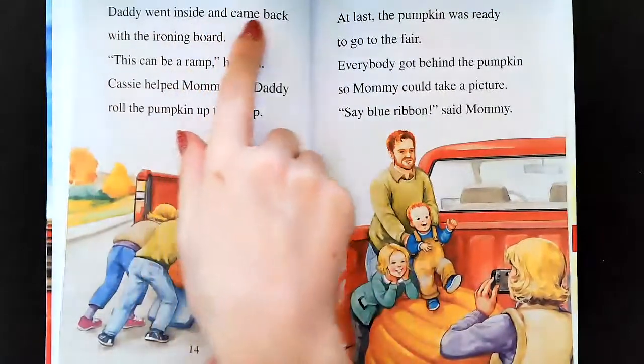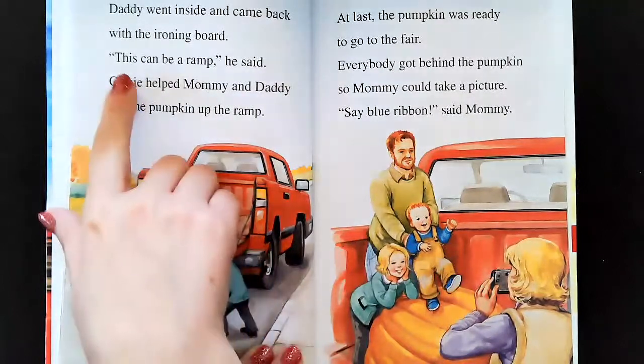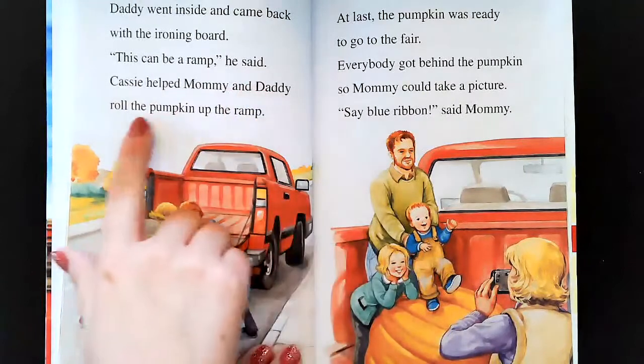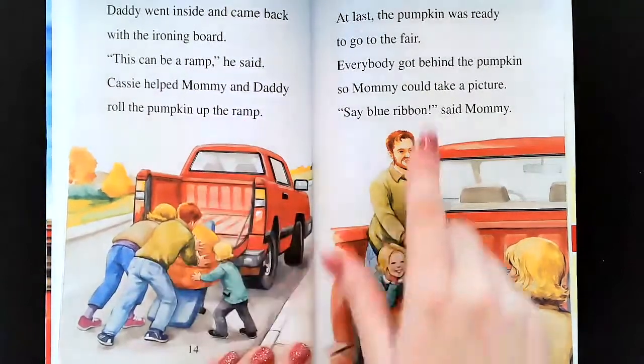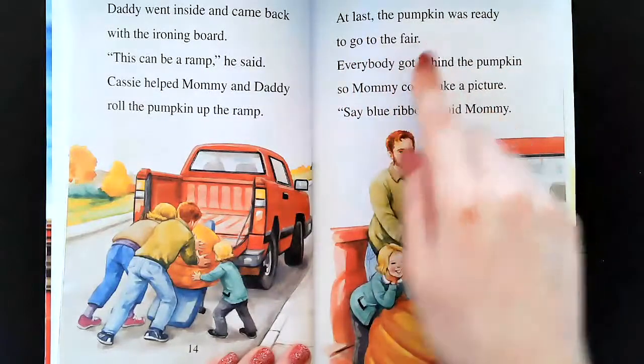Daddy went inside and came back with the ironing board. Look, here's the ironing board right here. This can be a ramp, he said. Cassie helped Mommy and Daddy roll the pumpkin up the ramp. At last, the pumpkin was ready to go to the fair.